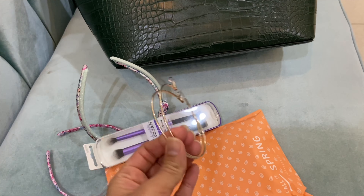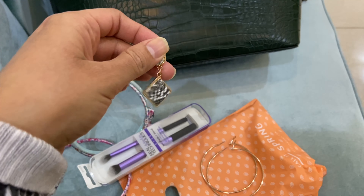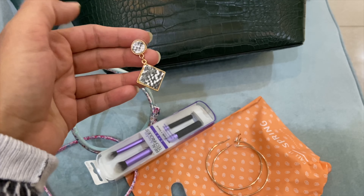I have hoops from Aldo. I also have earrings and these are very good. This is also from the last video of Singaporean Rice.